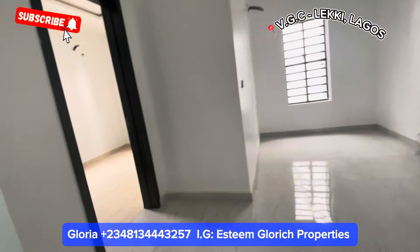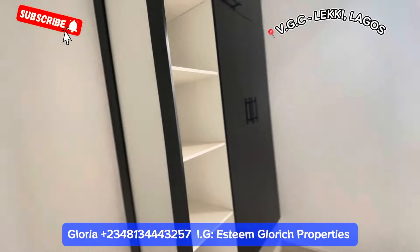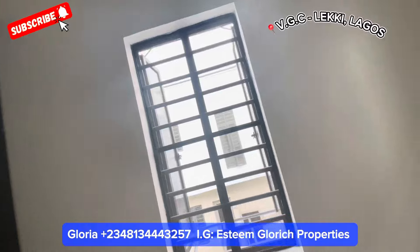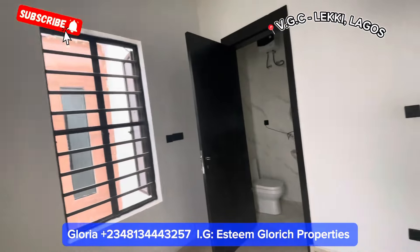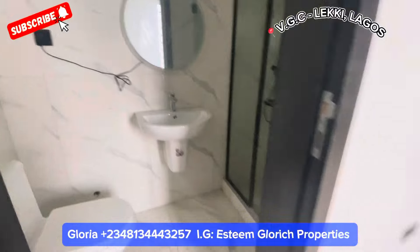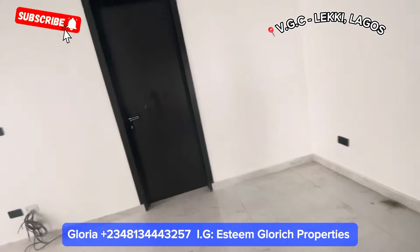Going to the left-hand side, we have the second room in this building — remember there's one room downstairs. This is the second room, which comes with a beautiful wardrobe. Here we have our toilet and bathroom. This room comes with two windows.